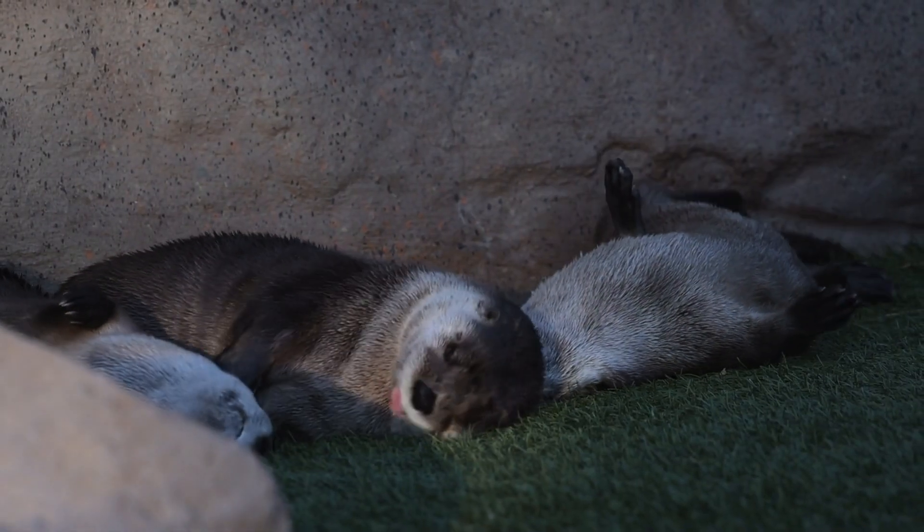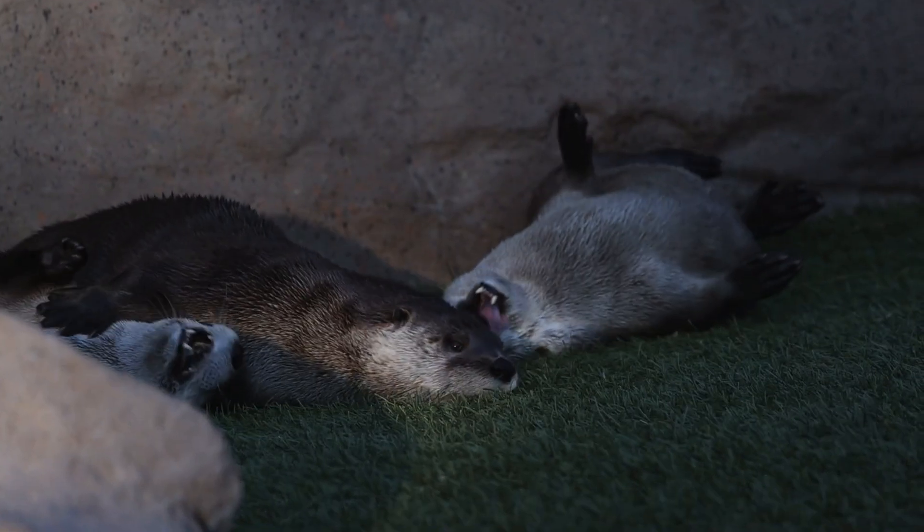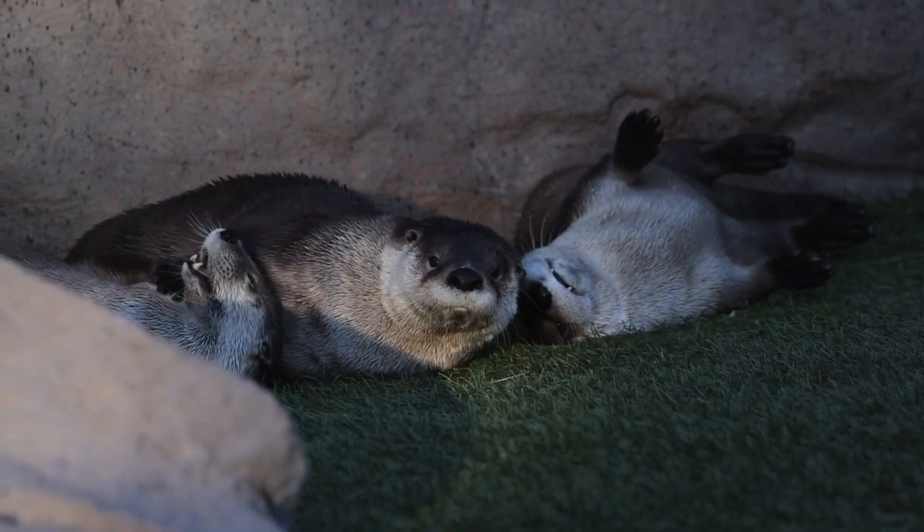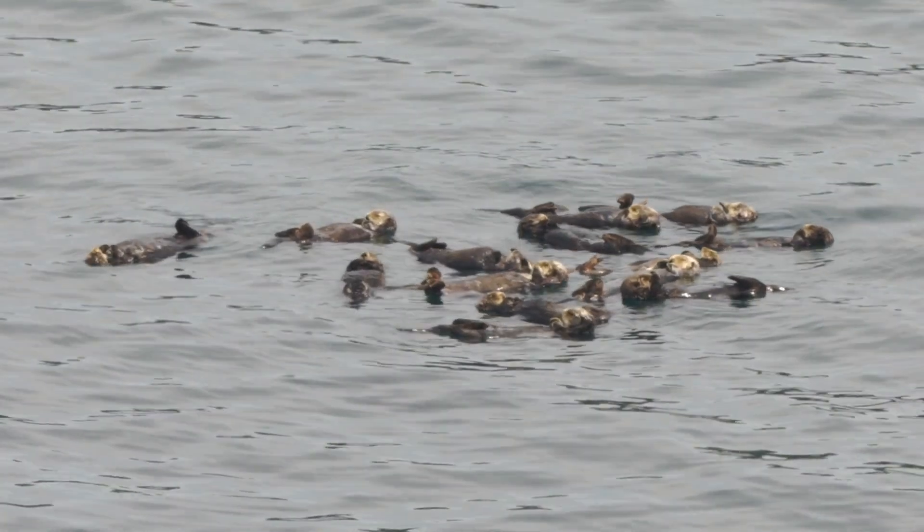That's roughly the equivalent of a 150-pound human eating 37 pounds of food daily. While floating alone is common,